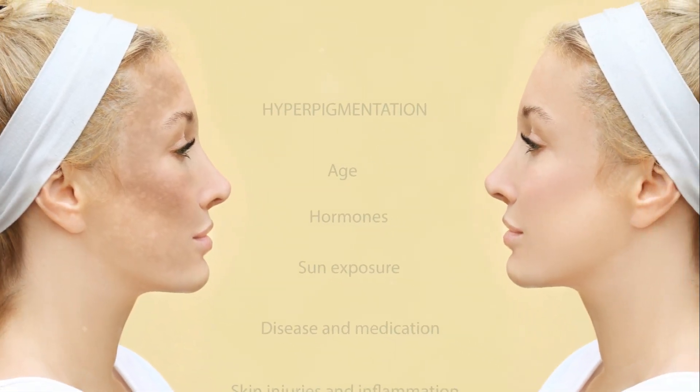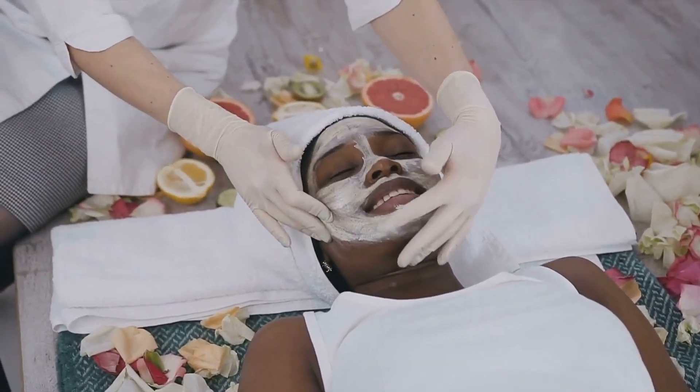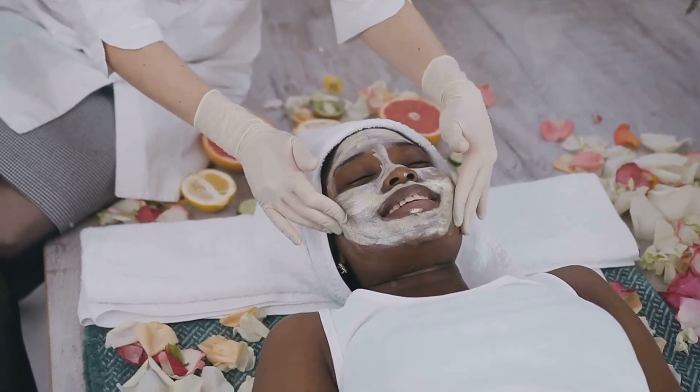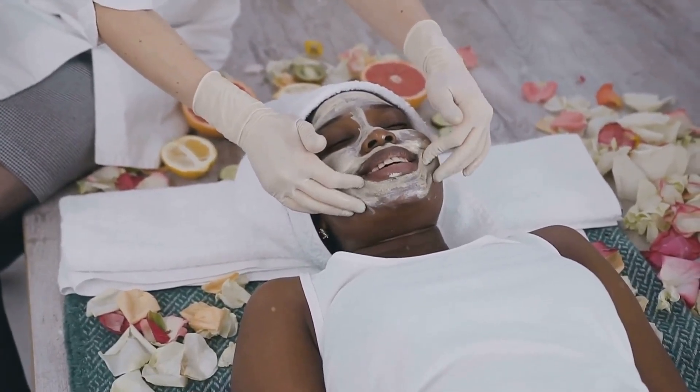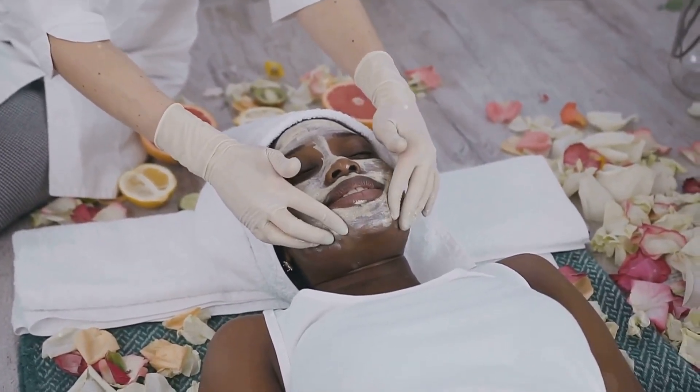Next, we tackled the issue of hyperpigmentation — when parts of your skin darken due to an excess of melanin. We discussed various treatments from topical creams to professional procedures like chemical peels and laser therapy. But remember, it's essential to protect your skin from the sun, which can exacerbate hyperpigmentation.